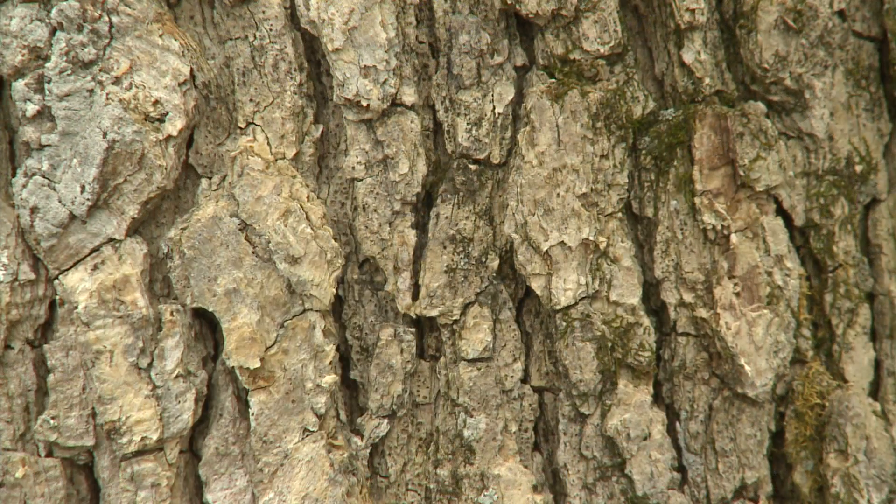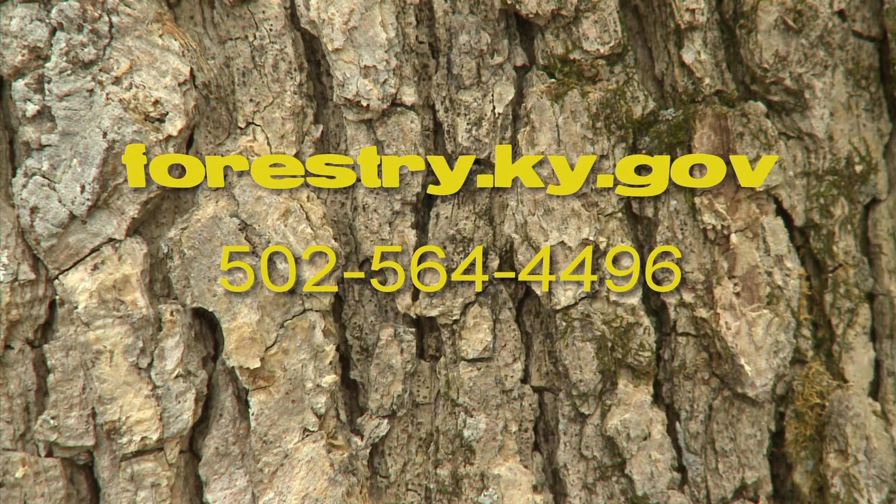I appreciate you coming out here and telling us what's going on. For more information, visit www.forestry.ky.gov or call 502-564-4496.